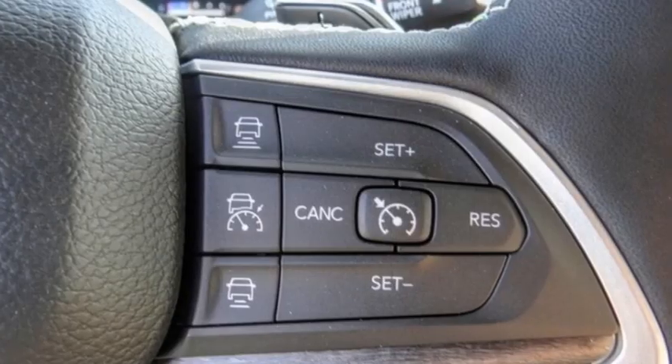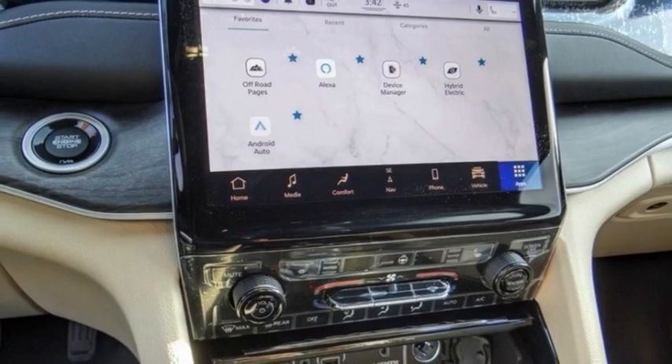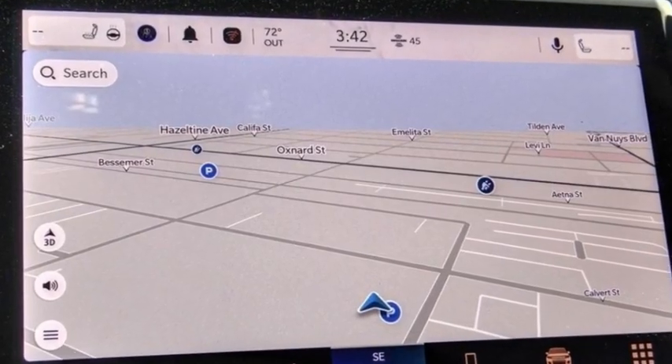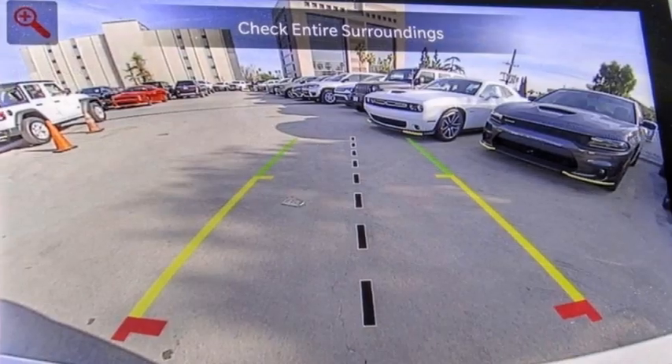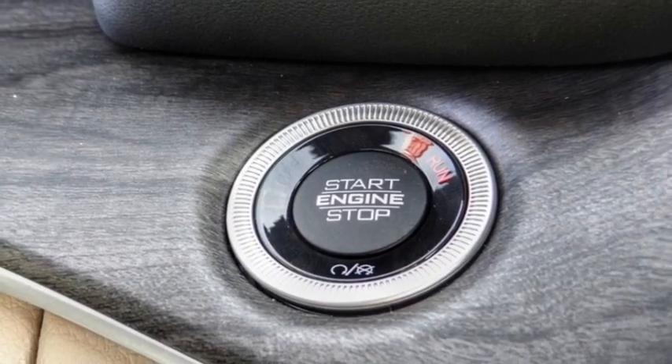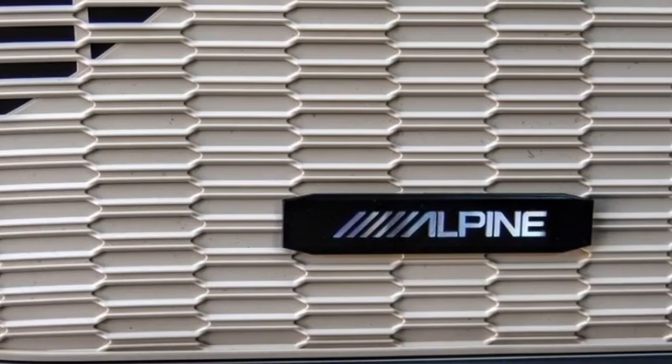Here are some of this vehicle's great options: electronic stability control, alloy wheels, rear spoiler, power lift gate, brake assist, traction control, remote keyless entry, fog lights, front license plate bracket, power moonroof. Come take a test drive today.